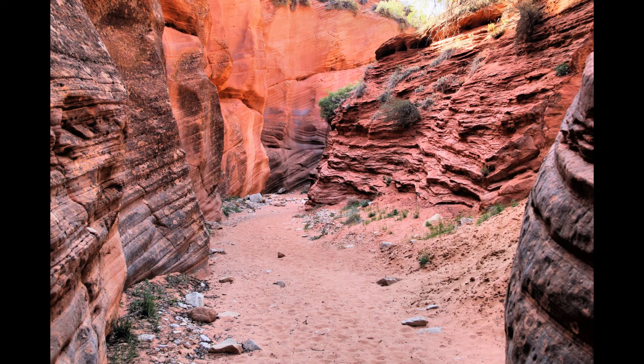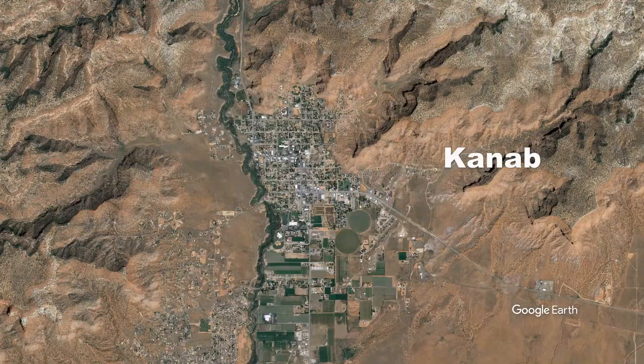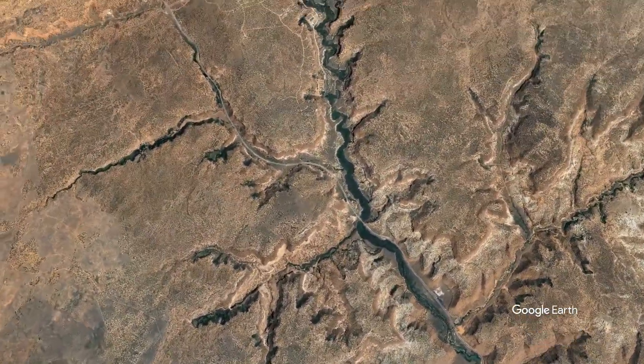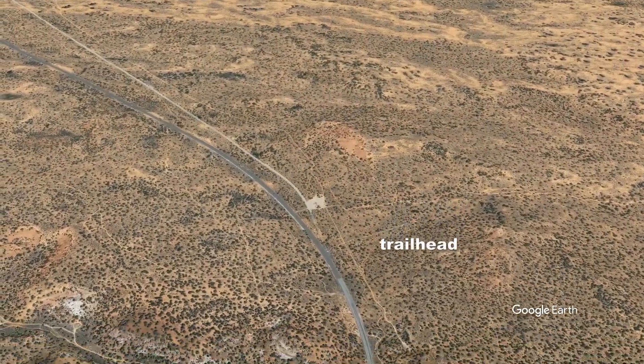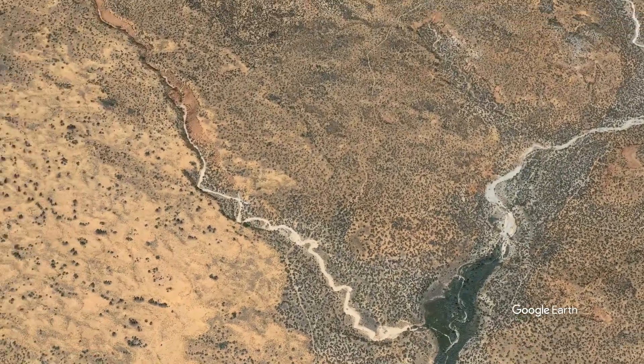The Peekaboo Canyon hike is a moderate route north of Kanab, Utah. Access is by a very sandy two-mile back road, best suited to jeeps with deflated tires. As a hike, it's a tiring grind out and back. The canyon itself is easy, but very rewarding.